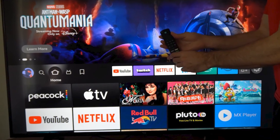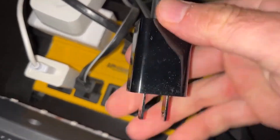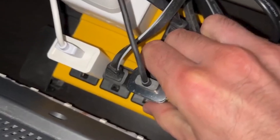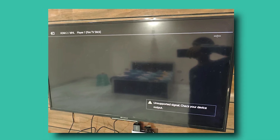If that doesn't work, you can try the second method. Simply unplug your Fire Stick from the power source, wait for 60 seconds, and then plug it back in. This will reset the device and often helps get things back on track.